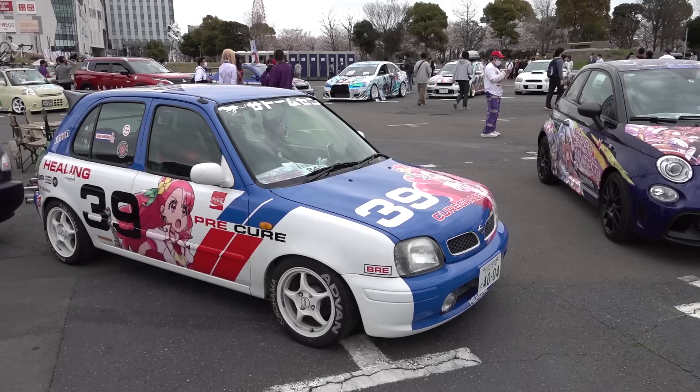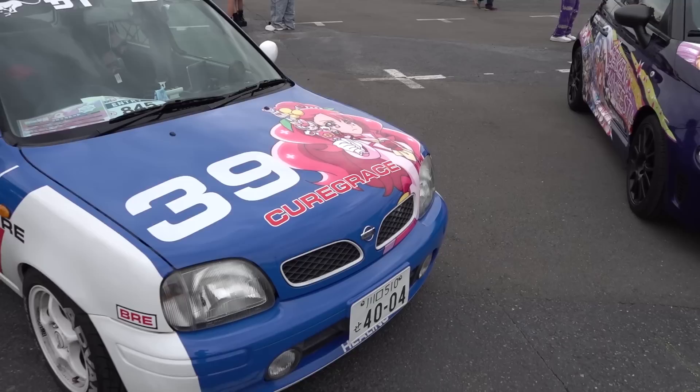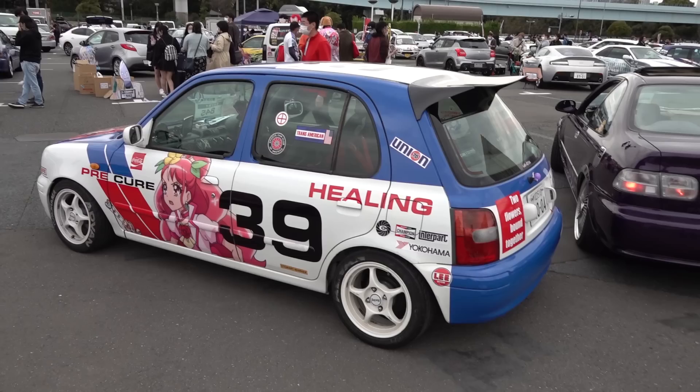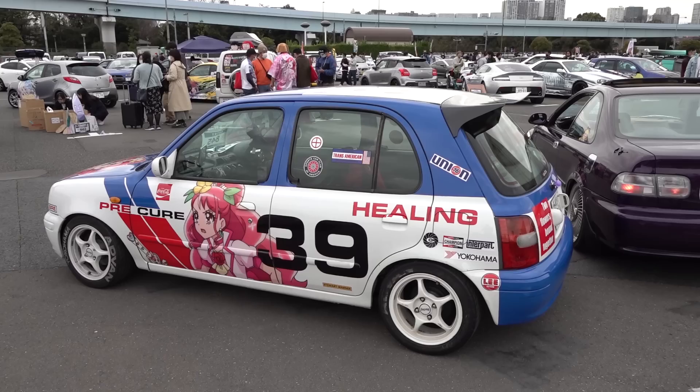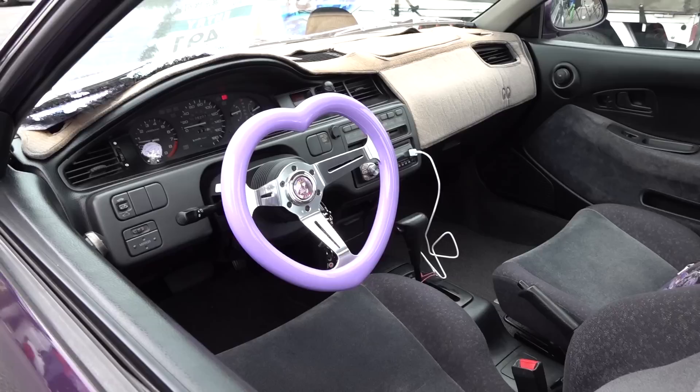This is a Healing Good Pretty Cure — specifically this is Cure Grace. My kids watch this show, so I know almost everything about these characters, not from my own volition but because I'm forced to watch it all the time — which honestly I don't mind. The fact that it's on what I'm assuming is a homage to the BRE colors is even better.